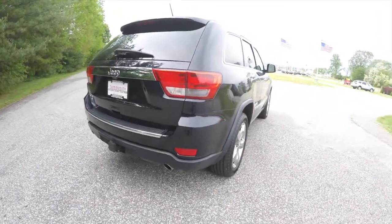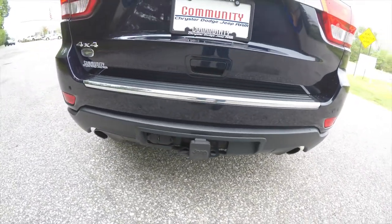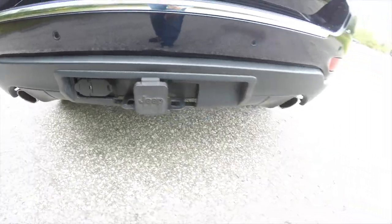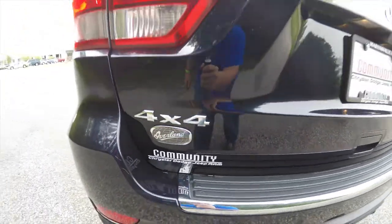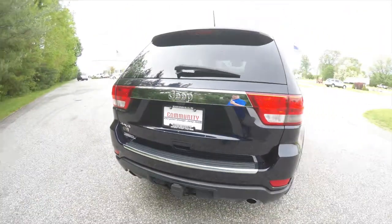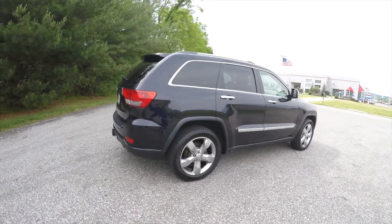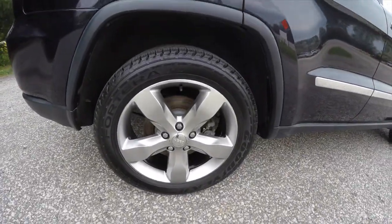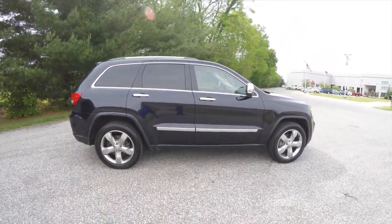It does have keyless remote entry, remote start, ParkSense rear parking sensors with a ParkView backup camera, the trailer tow group, dual exhaust, and of course the Overland badge. It also has the smart key access system, 20-inch painted aluminum wheels, the Quadra-Lift air suspension, and power sunroof.